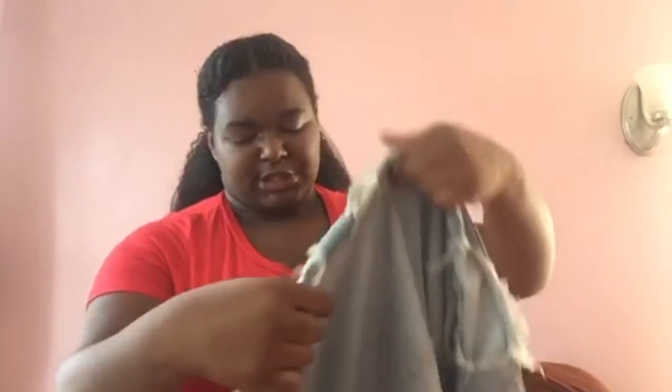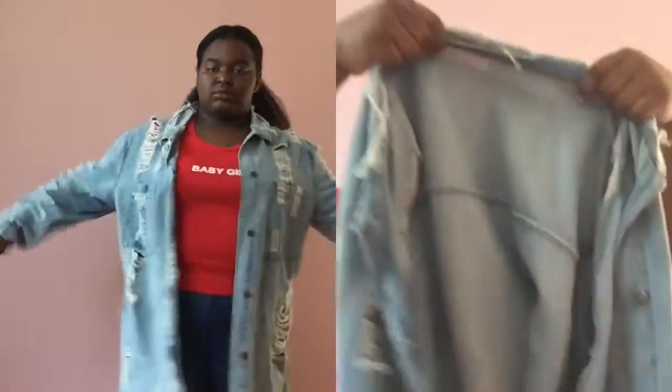My next one is this denim jacket. Yes, I know it's summertime, but I bought this one a long time ago and I had to bring it in. It's a ripped jeans jacket — very long. You can't really see it well but it's ripped denim and I really like this one. I'm glad I bought it.